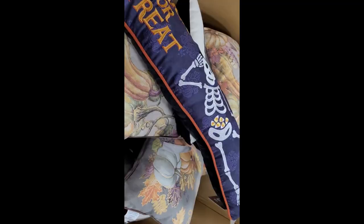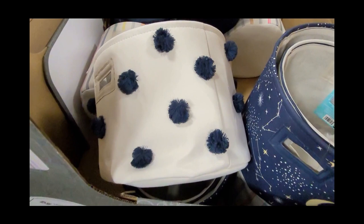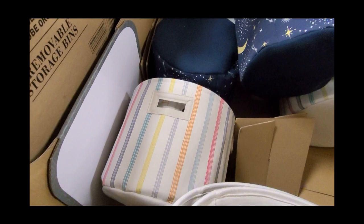I thought these little storage bins were so cute. You get two of them. I love the one with the pom-poms, and the one that has the stars and moons actually glows in the dark. You get two sizes of those for right under $18.